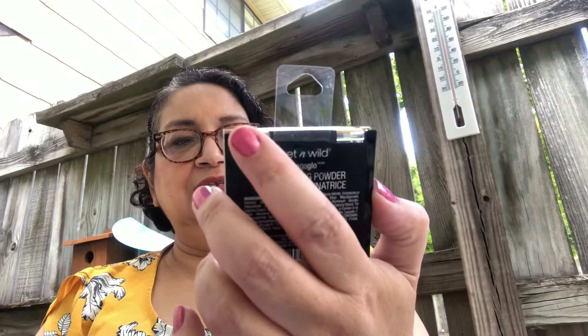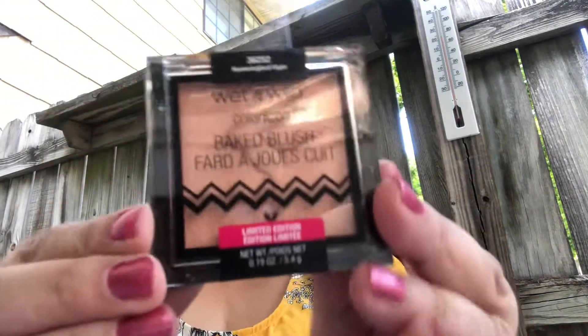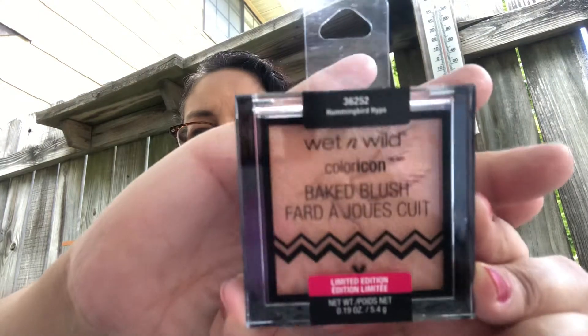Look at this beautiful highlighter. This is in Mega Glow, and this is Royal Calyx — isn't that a beautiful shade? Gorgeous. I'm not going to swatch these because I'm going to keep some and give some in the giveaway. The next one is also beautiful, and this is in Hummingbird Hype. They all have a hummingbird embossed in the makeup — isn't that a beautiful shade? Gorgeous.